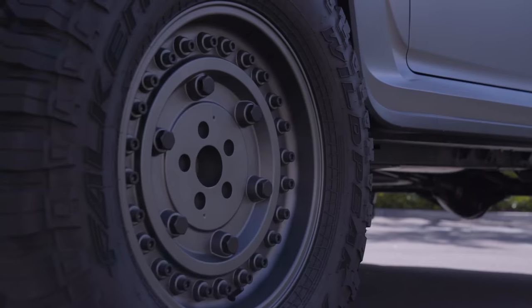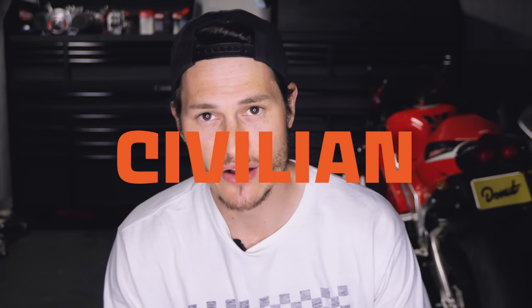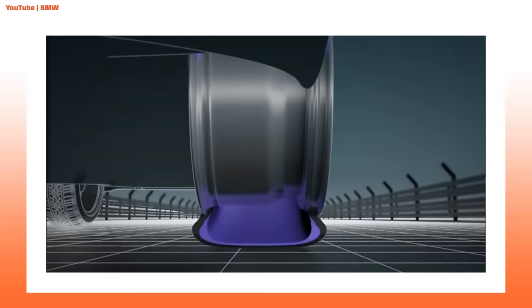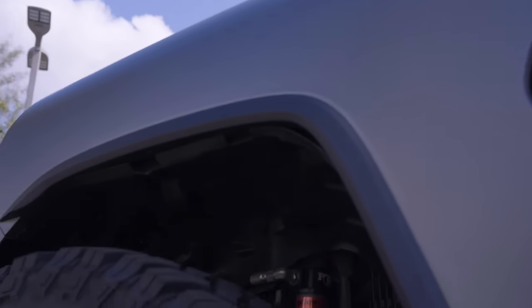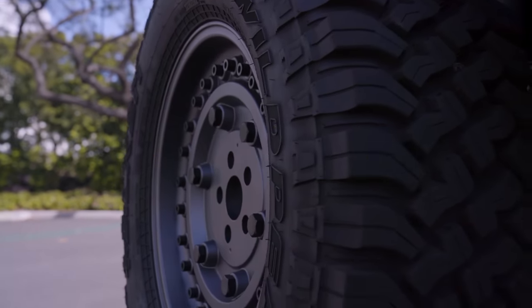Speaking of rubber, let's talk about the wheels. They have military run-flat tires mounted on them. Civilian-style run-flats have a reinforced sidewall so that if you puncture the tire and it loses air, the sidewall is strong enough to keep driving. But military run-flats use a hard polymer insert inside the tire — a run-flat ring — which can withstand the weight of an armored vehicle. Remember, this Tank weighs 6,500 pounds, so if the tires get shot up, it can keep on rolling.